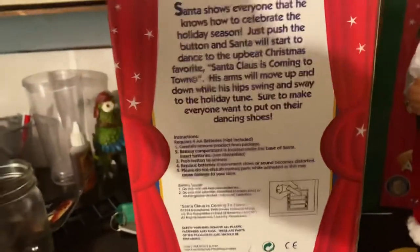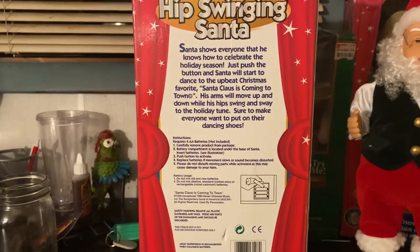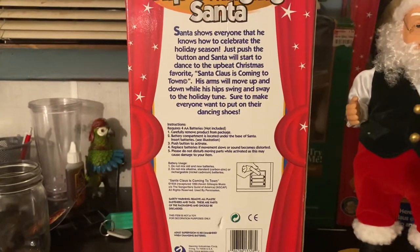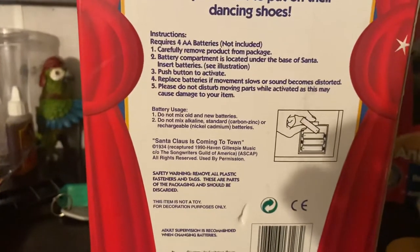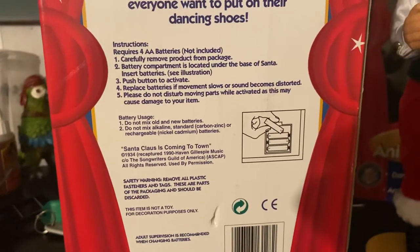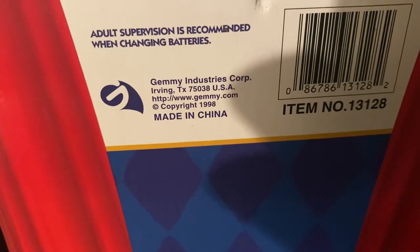On the back of the box it reads: 'Hip Swinging Santa — Santa shows everyone that he knows how to celebrate the holiday season. Just push the button and Santa will start to dance to the upbeat Christmas favorite, Santa Claus is Coming to Town. His arms will move up and down and his hips swing and sway to the holiday tune, sure to make everyone want to put on dancing shoes.' Requires four AA batteries. Put the batteries in the battery compartment at the bottom of the base — it does have one screw you need to undo — and push the button to activate. Gemmy Industries Corporation, 1998.